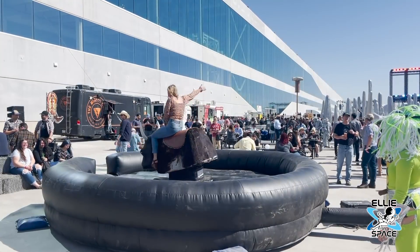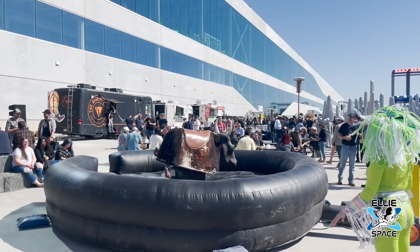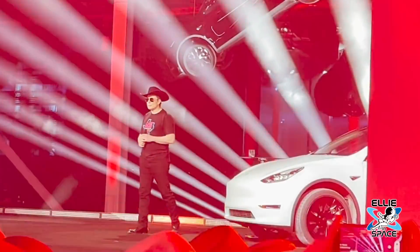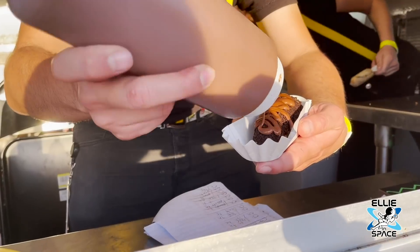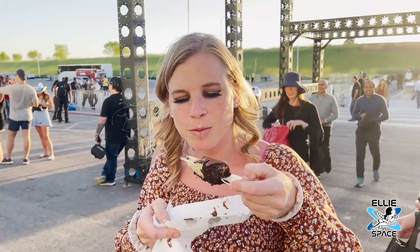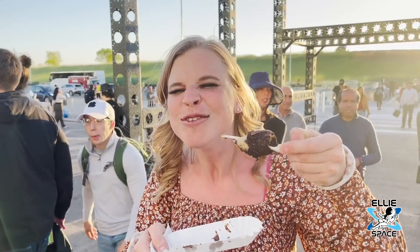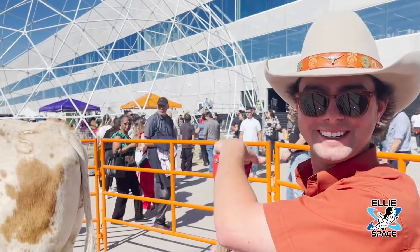It wasn't my first rodeo, but it was my first time seeing Elon Musk in person. What does Bebo think of Cyber Rodeo? He loves it. He's glad to be here.